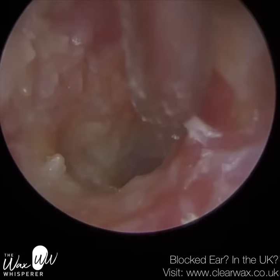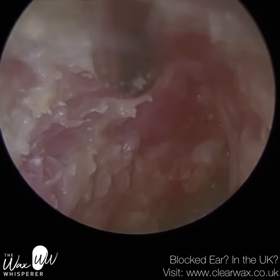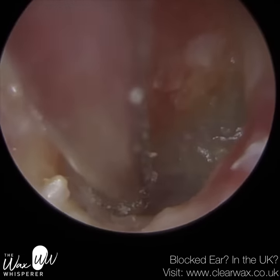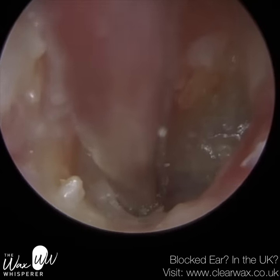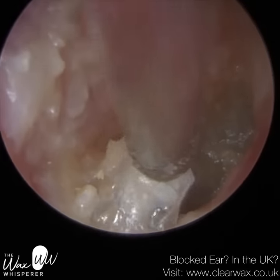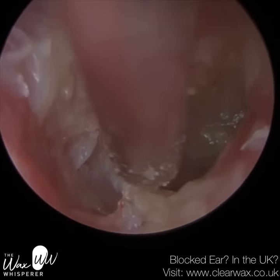Because of the otitis externa on their right side, getting water in the ear is going to really exacerbate the infection. At the moment it's manageable and we don't want it to get any worse. We're not going to get every little speck out — we could literally be here all day. In fact, we ran over our allocated appointment slot of 30 minutes quite considerably, and we did have a patient waiting in the waiting room. But I didn't want to rush this — I went out to the waiting room to explain to the patient waiting that it was a complex case, apologised for the delay, and they completely understood.